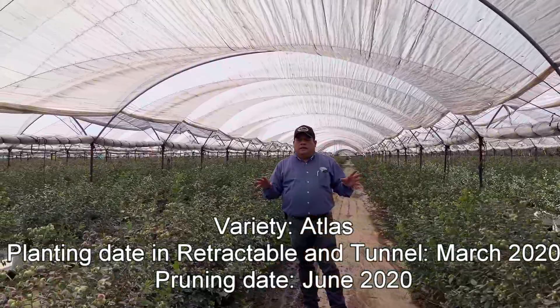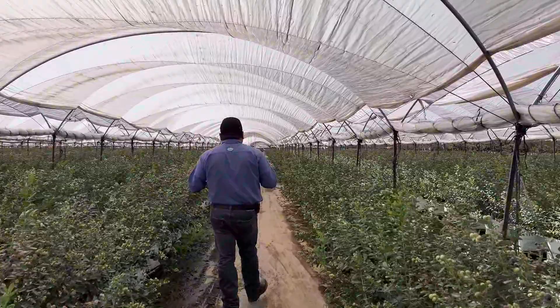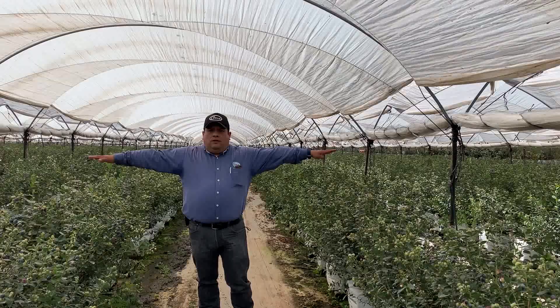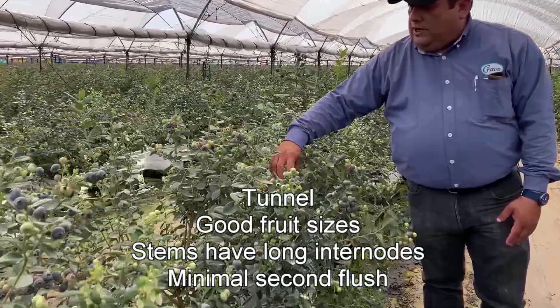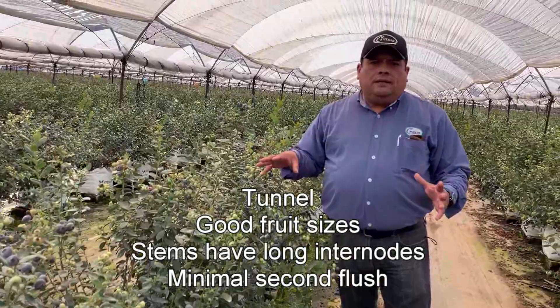Same planting day, same variety, same pruning date, and they did the first harvest at the same time last week. But what we notice right now is we don't see many new flowers and new shoots on these tunnel plants. We see more flowers on the Cravo plants. My observation is I see very long internode stems here. You can see really good fruit as well — very good fruit sets, very good sizes — but the plant looks more open with even longer internodes. That means this plant is likely making less fruit than the plant growing in the Cravo cooling house.